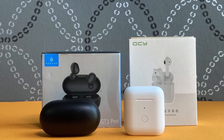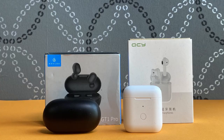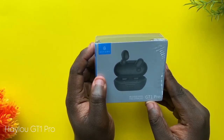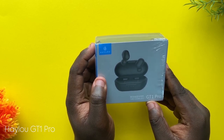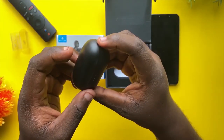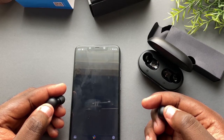The next accessory on the list is an earbud and I have two of them here — an in-ear earbud and a semi-in-ear earbud. For in-ear earbuds, you can consider the HALU GT1 Pro. The HALU GT1 Pro is available at $19 on AliExpress. It provides a decent sound and it sits comfortably in your ears if you are the type that prefers in-ear earbuds.